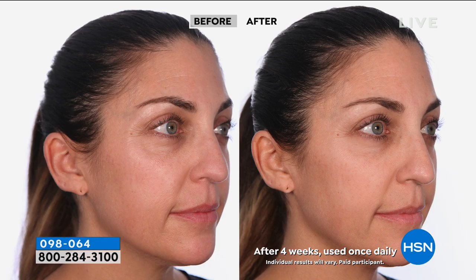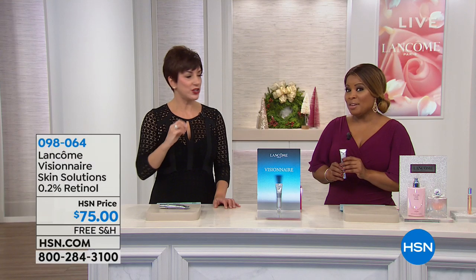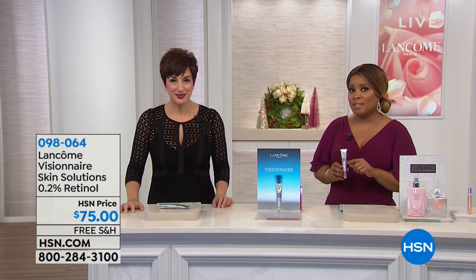I like to tell everyone: retinol — dermatologists will tell you — you've got to stick with it. Retinol is something you have to commit to every single night, and they usually tell you it takes three to six months to see results. These are just four-week results. You can look like that going into the new year, which I think is wonderful.